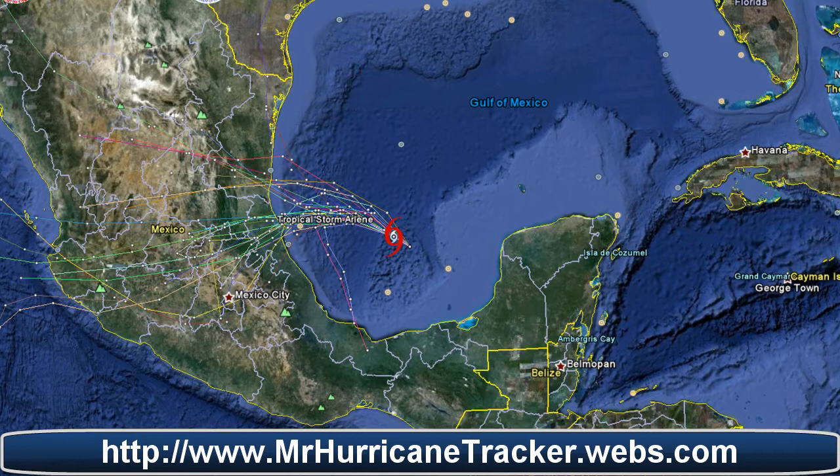Minimum central pressure is 1,003 millibars. Location at 21.4 north and 94.1 west. This is as of 10 p.m. Central Daylight Time from the National Weather Service.